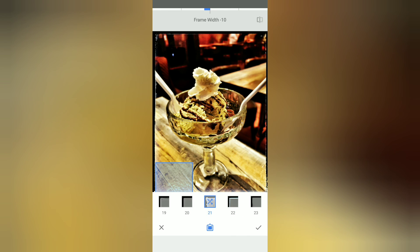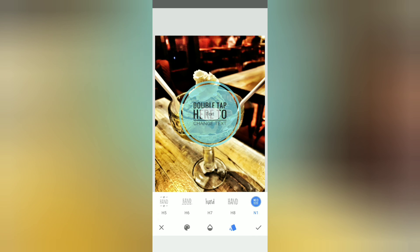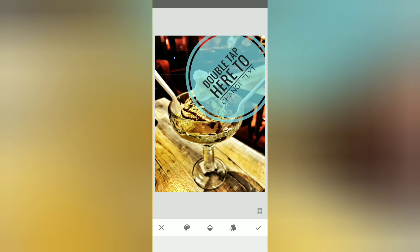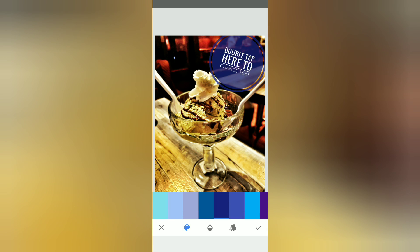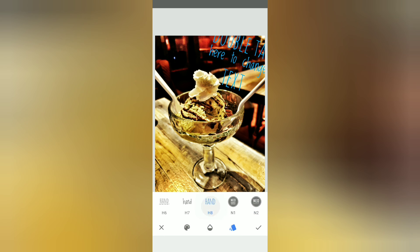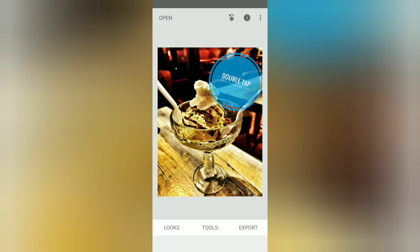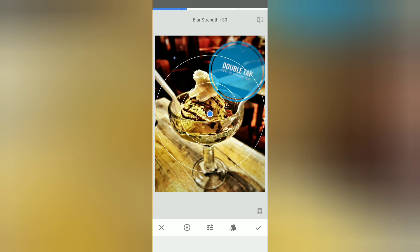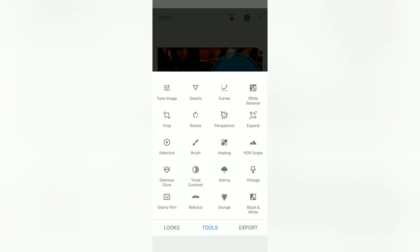It also has frames just like Facetune. One thing I love and use a lot — if you're using it for a logo for your Instagram or business, this is a really handy free app. You can change the text too. I was using this on my Instagram for a while to put my watermark on it. It also has lens blur — you can move the radius of how you want the lens blur. So this app has a lot of awesome features, and there's also a curves tool.